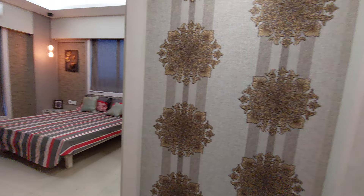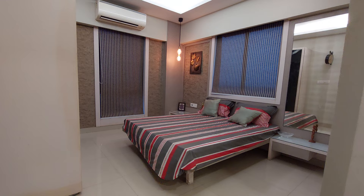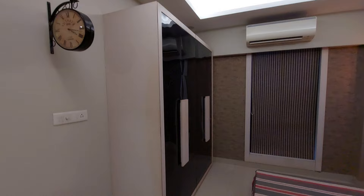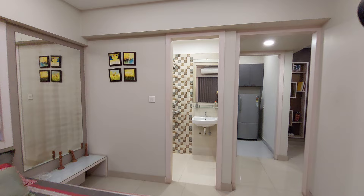Now we are going towards the master bedroom. This is the entry of your master bedroom. The size of the master bedroom is hefty — around 12.5 feet by 11.5 feet — again with cross ventilation for ample light and air. You can have a dressing unit space here, and on this side you will have a cupboard space, a well-decorated cupboard space. You can see the excellent finishing of this bedroom — this is to give you a glimpse of how you can decorate your apartment.